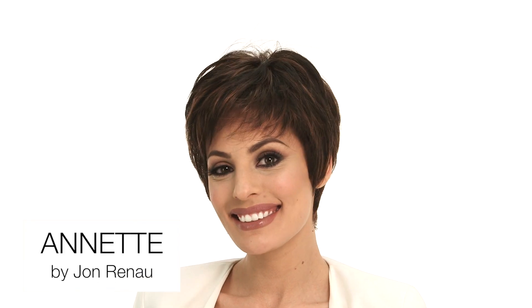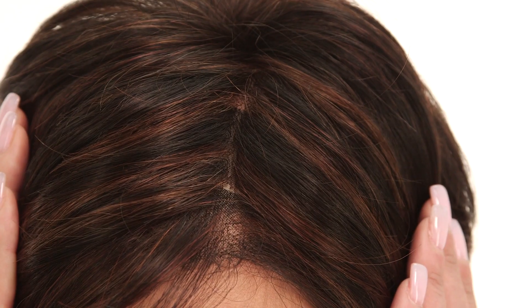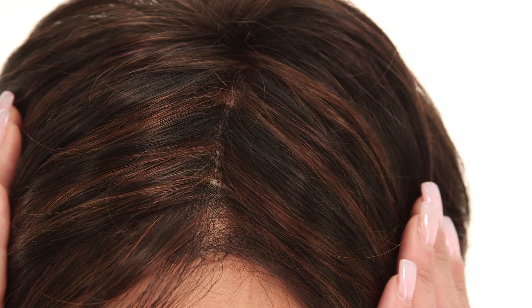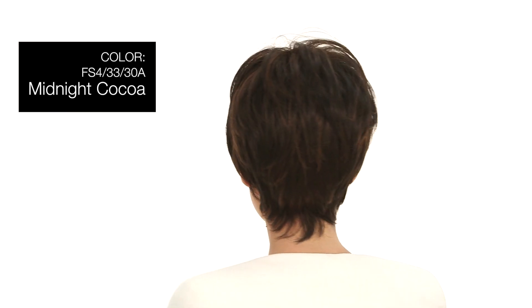Annette by Jon Renau is a fun, flirty, and polished look. The smart lace in the front will give you the look of your own hair growth. The hand-tied monofilament on top will give you complete styling versatility. The color shown here is FS4-33-30A Midnight Cocoa.